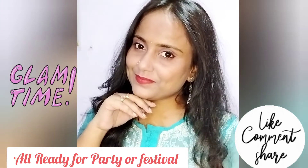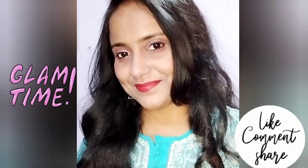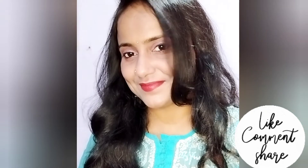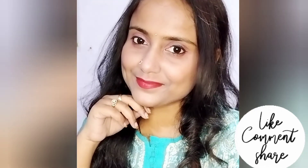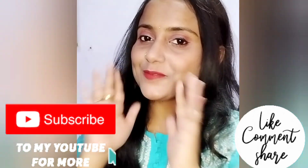And this is my makeup look complete! I am ready for a party or a Teej/Karwa Chauth festival. You can do this entire look at home. I hope you liked my video — do like and subscribe my channel for more amazing videos. Thank you, bye!